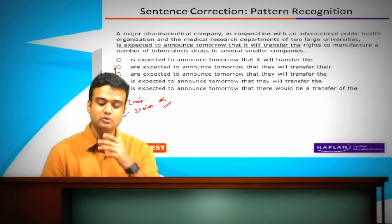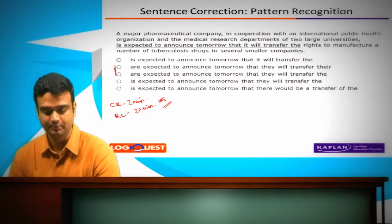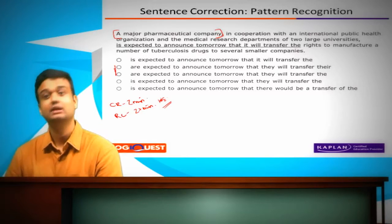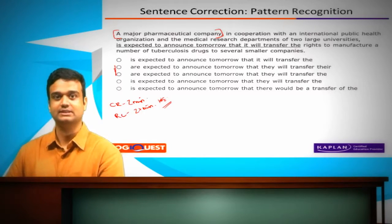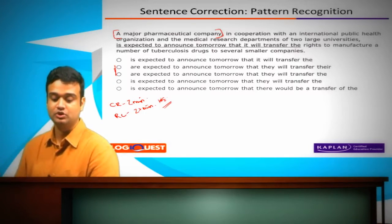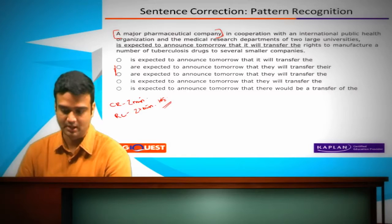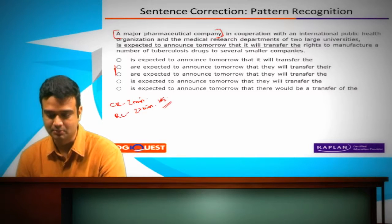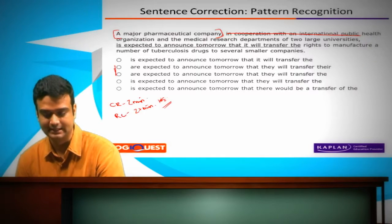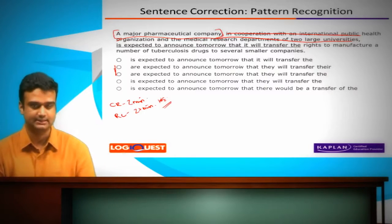The question is: who is or are expected to announce tomorrow? Well, a major pharmaceutical company. You should read the entire sentence by itself, understand what it's saying, and then move to the answer options. So 'a major pharmaceutical company in cooperation with an international public health organization' — you realize that this is actually a prepositional phrase of sorts. It's giving additional detail, and grammatically, for this scenario, you can get rid of that and it still makes sense.